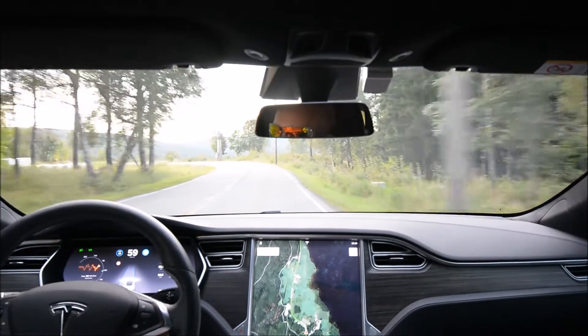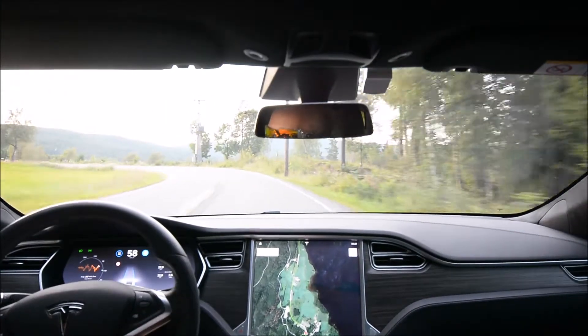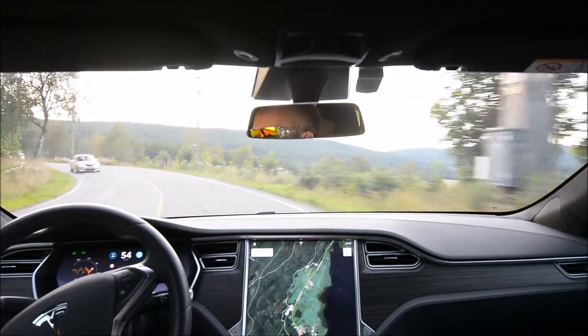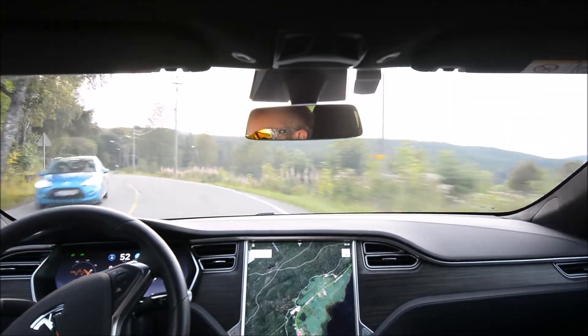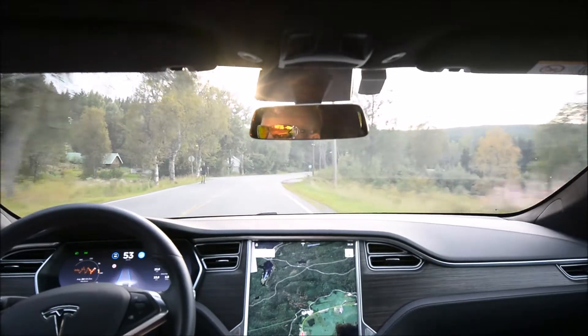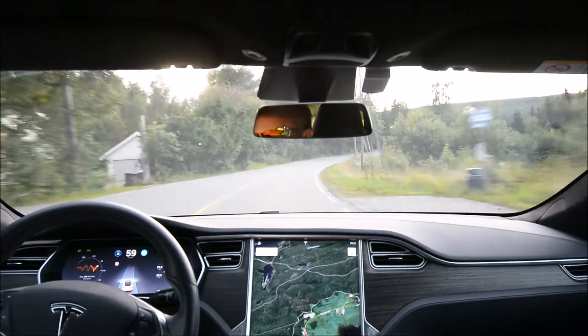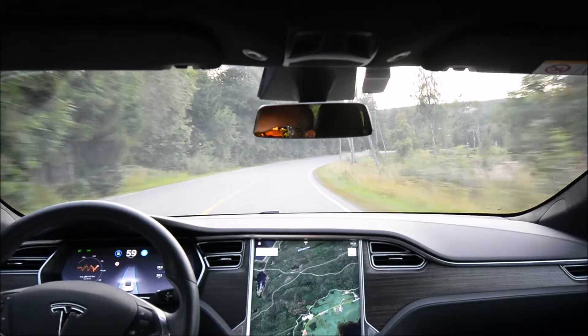They're way over the white line. Let's see how it does on this hard turn. It brakes a little bit — doesn't brake as much as before. That's good. And it stayed pretty nicely inside the lane. That's one of the better ones.